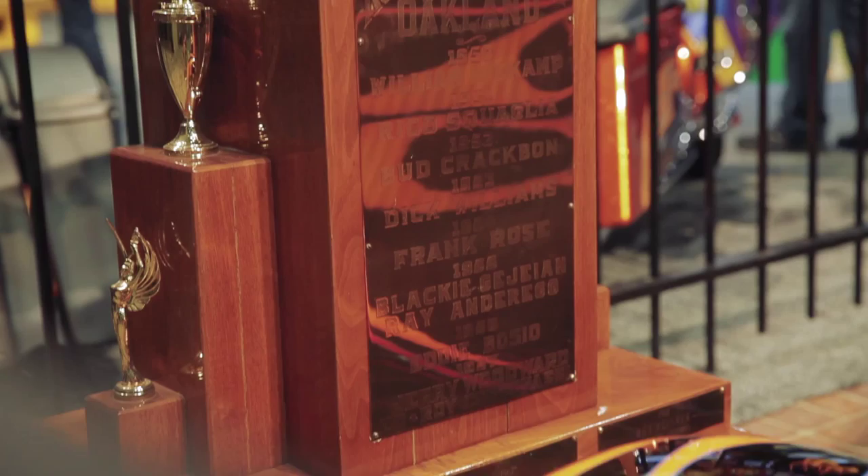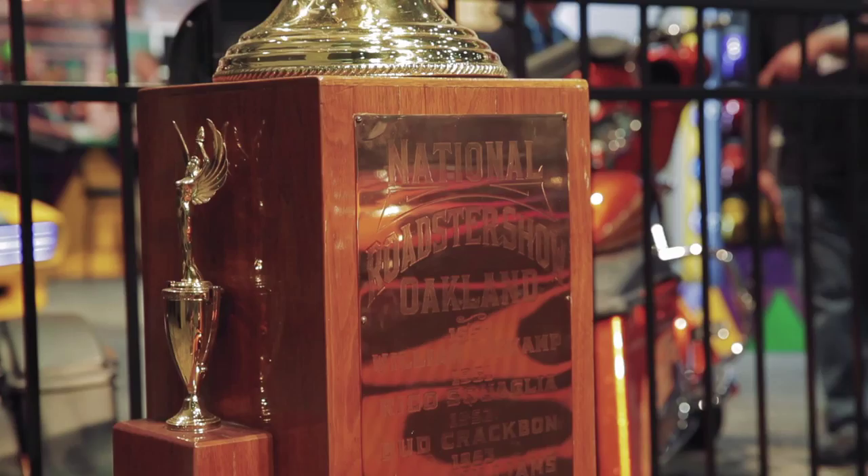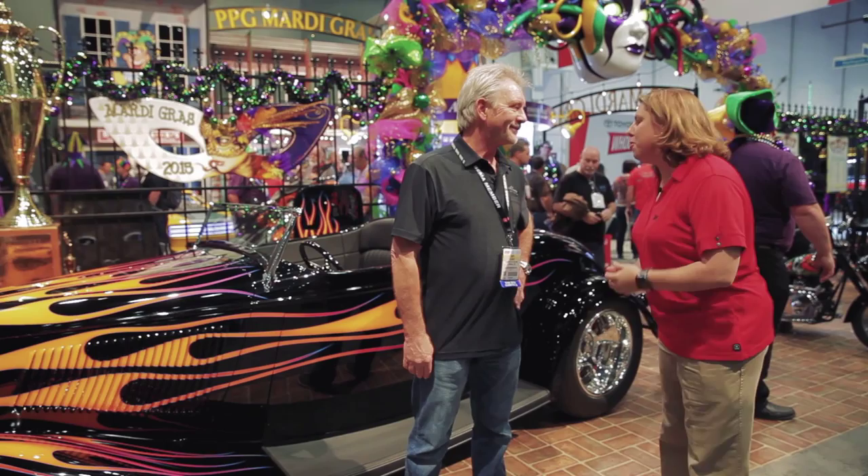Hey, it's SEMA 2015, and we've got a real treat for you in the PPG booth. Now, there's a couple of awards in the hot rod industry that you want to win, and top on that list is the Amber Award — America's most beautiful roadster. And well, Bobby's not only got it once, he's got it twice, and we've got this year's Amber Award winner in the booth, Bobby.